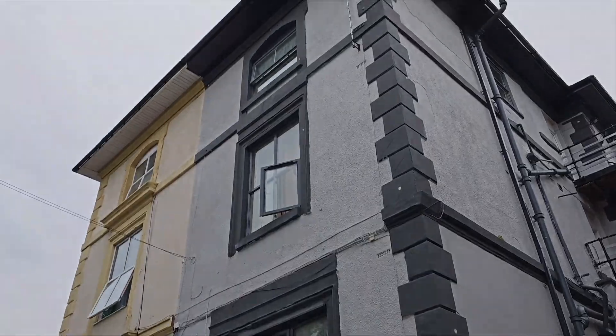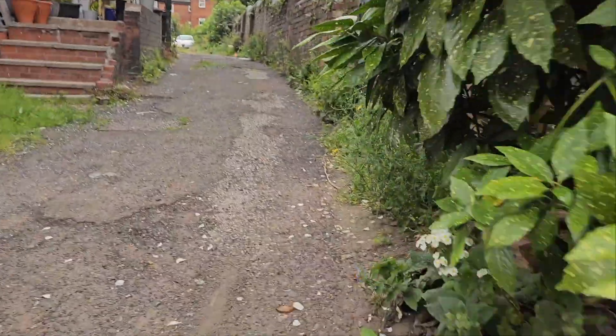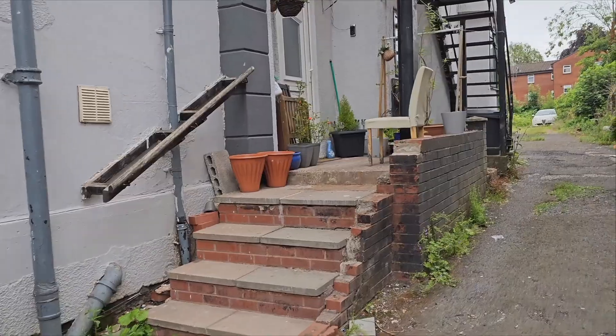Residential property with a bunch of flats. We've been called out because a customer has had the water supplier contact them and tell them they have a higher water usage than normal.